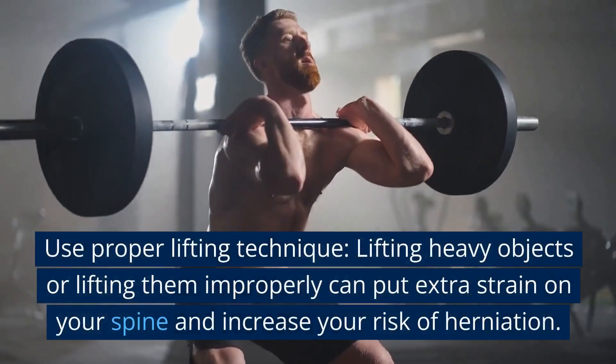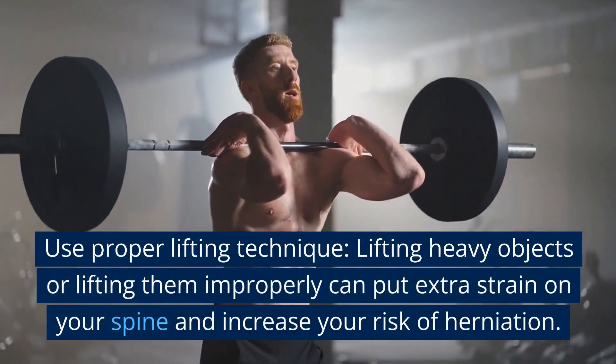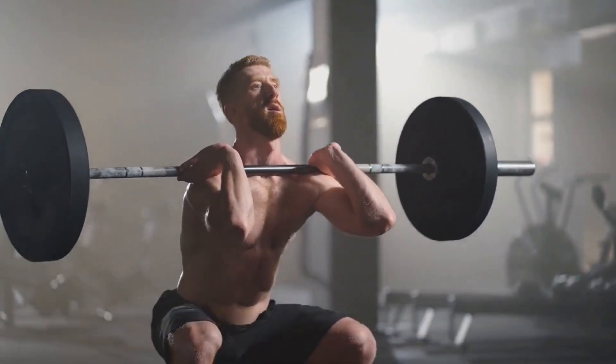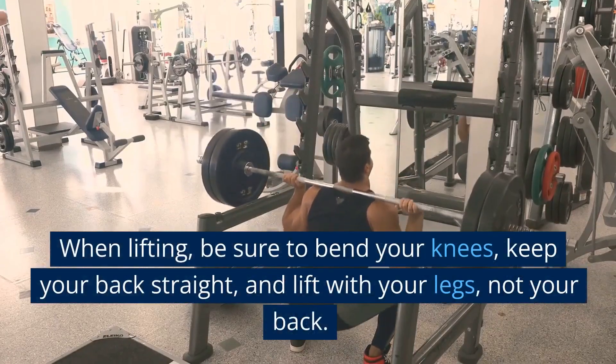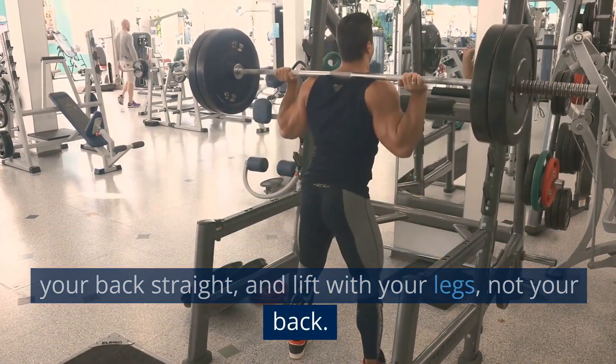Use proper lifting technique. Lifting heavy objects or lifting them improperly can put extra strain on your spine and increase your risk of herniation. When lifting, be sure to bend your knees, keep your back straight, and lift with your legs, not your back.